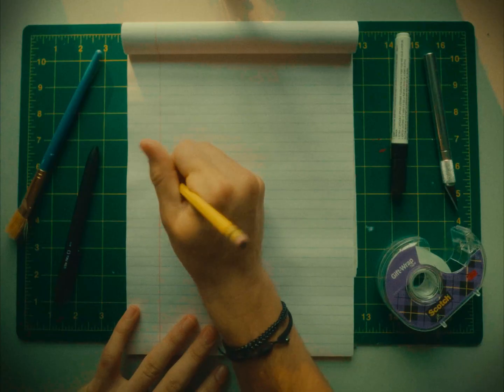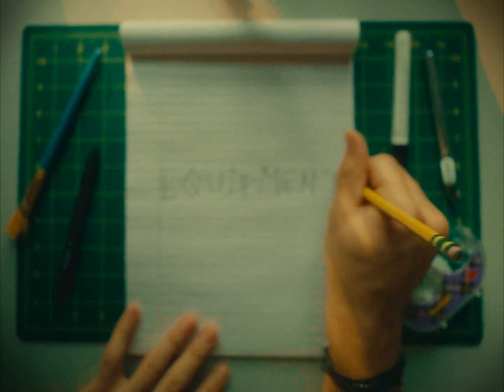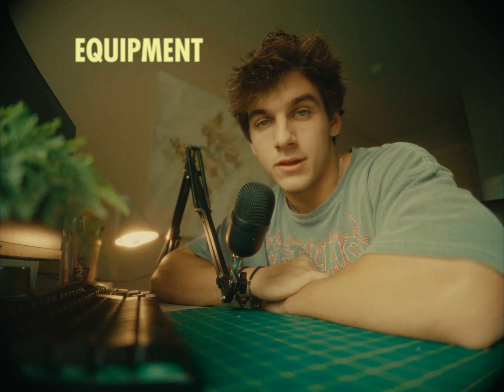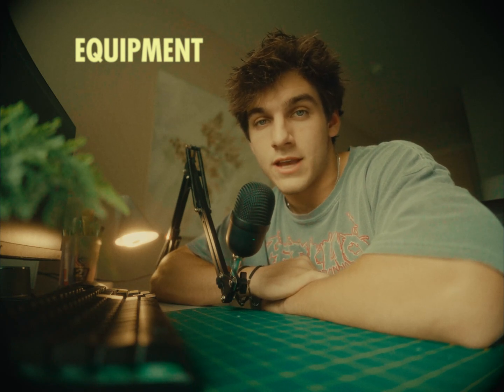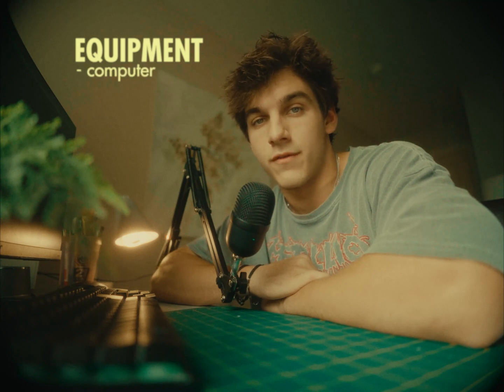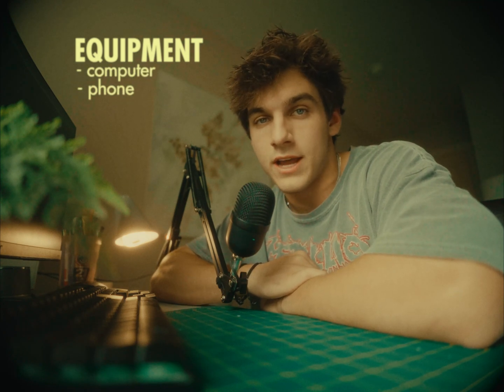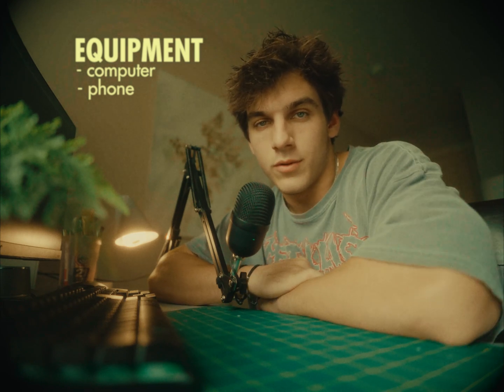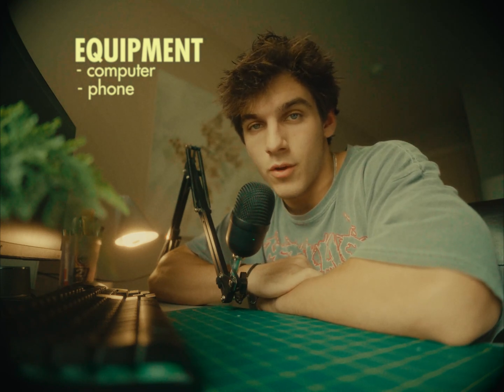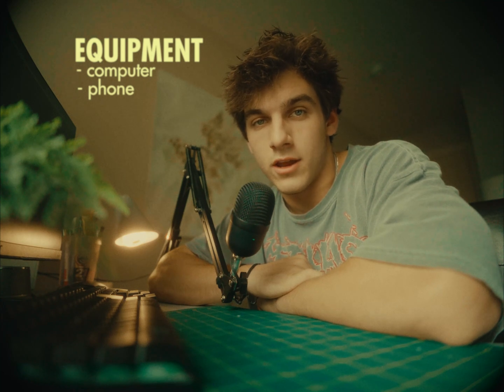So, where to start? The first thing you're going to need is equipment. A lot of people think you have to have top of the line editing gear, but that's simply not true. All you have to have is access to a computer or a phone. I started out using a $50 Dell desktop computer that wasn't very good, but got the job done. With technology advancing, there's really no excuse to delay your editing career.